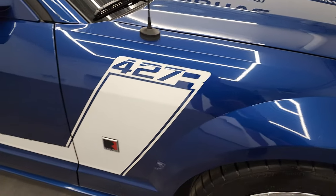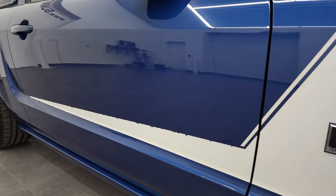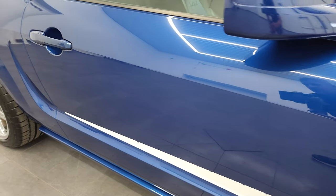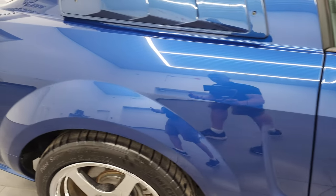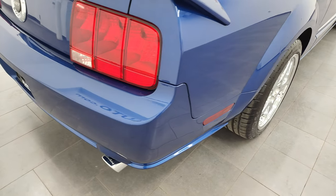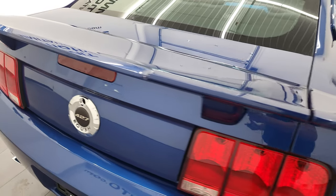As you go down this side, once again the stickers on the door have just a couple little chunks out of them, but you can always replace those. The rest of the car, though, the body is very, very clean. I didn't see any evidence of any paintwork or anything on it, so this all looks to be original factory paint.